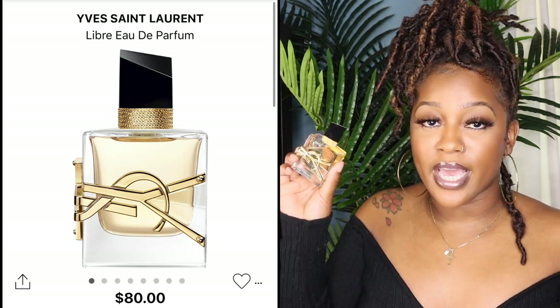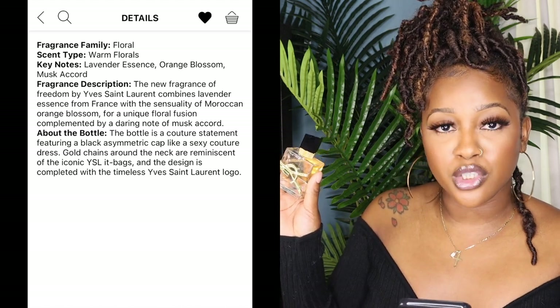I definitely think Gucci Guilty is a good scent for multiple age groups — someone in their 20s and 30s as well as older. My mom loves it too. I also got my father the Gucci Guilty cologne, which smells really good as well. This next scent is YSL Libre — I've seen it everywhere especially around the holidays. It's a warm floral with key notes of lavender essence, orange blossom, and musk accord. This one was really hyped up, and it smells good, but I personally don't think it lives up to the hype. It's like a standard floral — just gives you flowers. It's a good everyday go-to, good for any occasion, but definitely a little overhyped in my opinion.